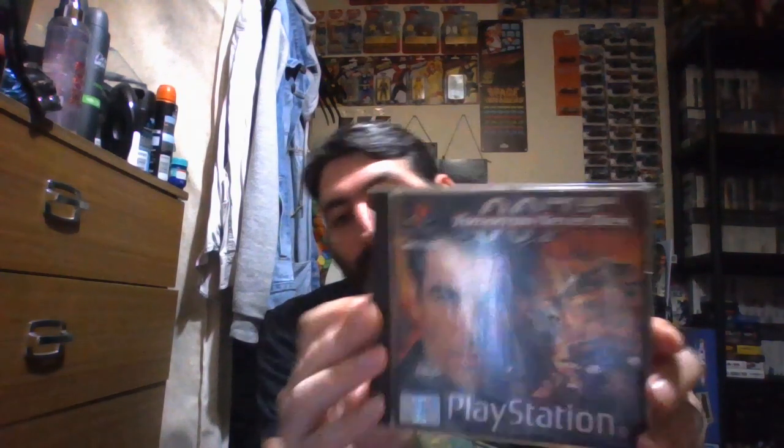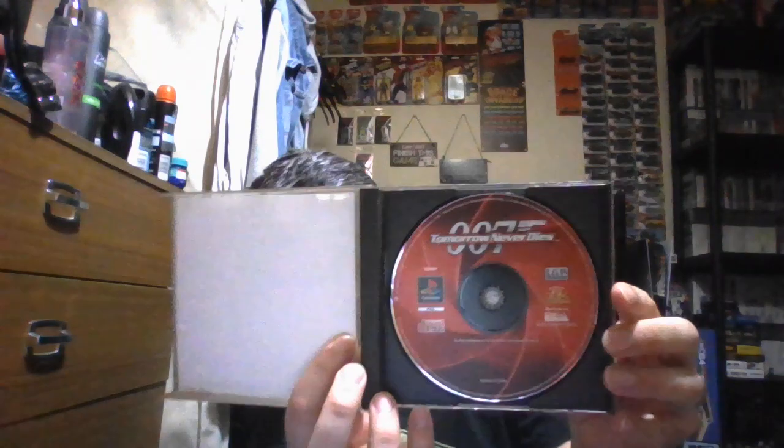Next is another classic game on PlayStation that I bought — my brother bought this for me for my birthday in March. That's 007 Born of a Dies. There's the back. Sadly no manual, but there's the disc.